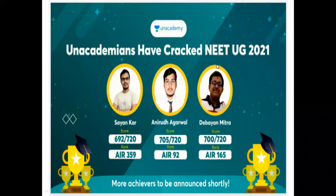Hello all, to my subscribers. So far, Unacademy has done a lot of neat crack. Our scores are 692, 705, and 700.